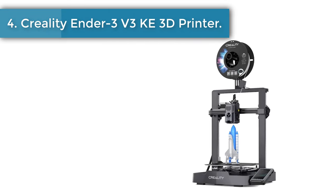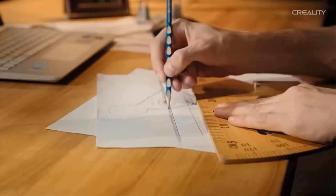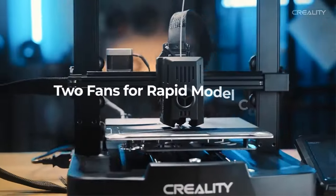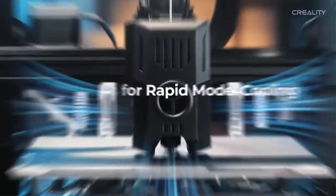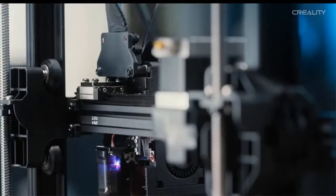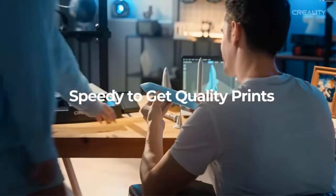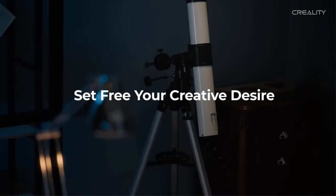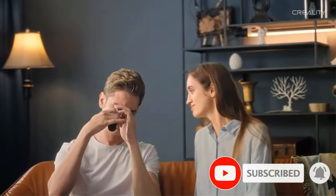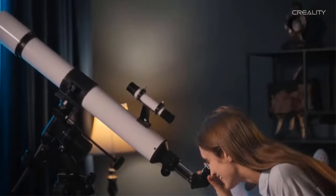Number 4: Creality Ender 3 V3 3D printer. The Ender 3 V3 features a whole new user interface, making printing easier and more intuitive. Say goodbye to calibration and leveling hassles as this printer eliminates the need for manual adjustments. Connect and control your prints remotely through the Creality Print software on your PC or the Creality Cloud app on your phone. Equipped with a high-speed X-axis precision rail, the Ender 3 V3 effortlessly handles rapid movements. The low friction coefficient of 0.04 ensures smooth motion, while high-strength steel construction provides durability and excellent load-bearing capacity.